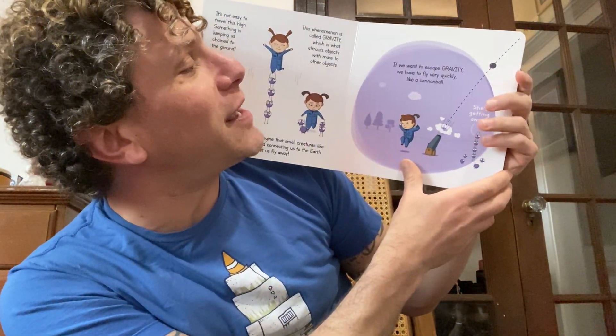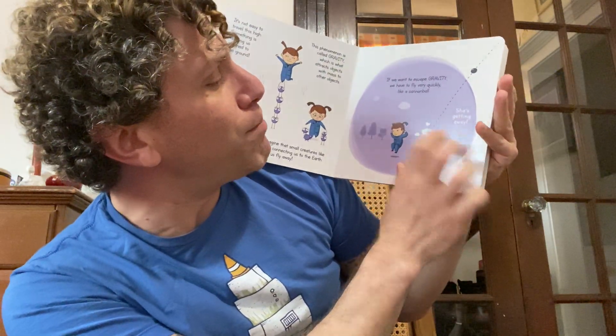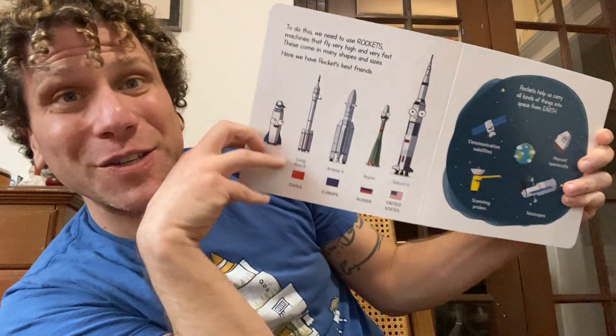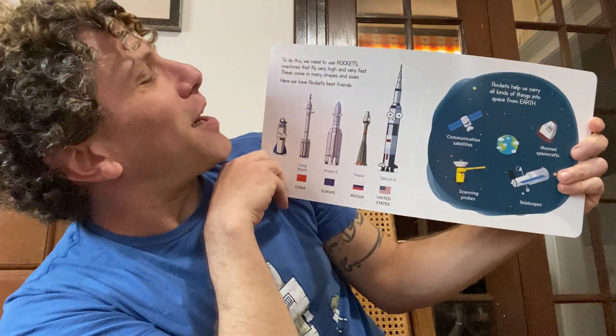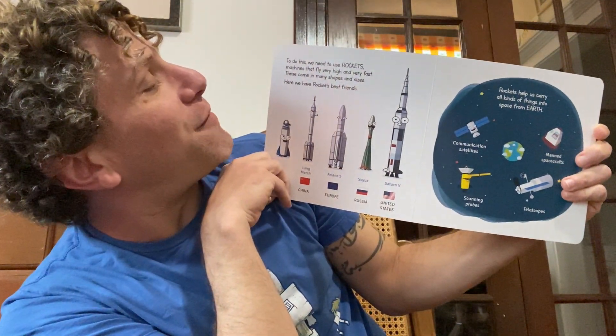If we want to escape gravity, we have to fly very quickly like a cannonball. She's getting away, say the little friends trying to help out. To do this, we need to use a rocket — machines that fly very high and very fast.